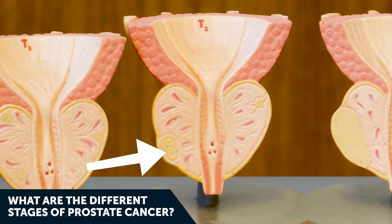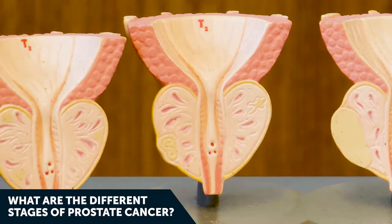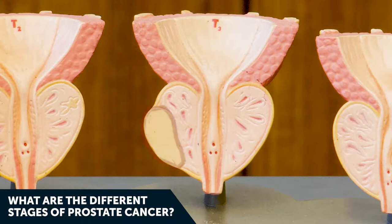Stage two prostate cancer shows a lump that you may actually be able to feel during a prostate exam. It's confined to the prostate — you can see it's abutting the edge of the capsule but not growing through. Stage two is still curable.